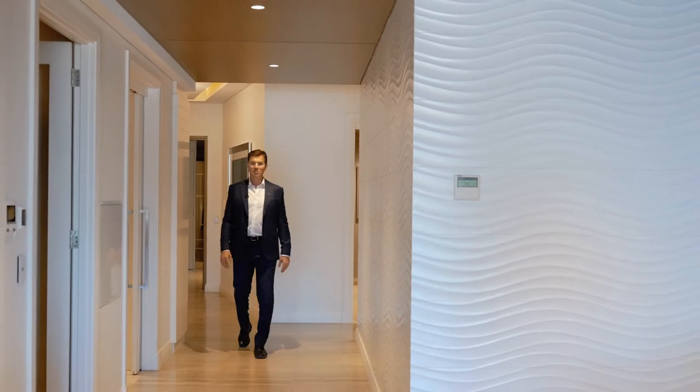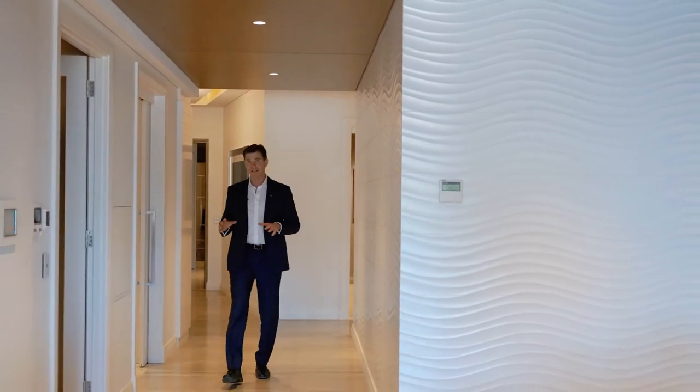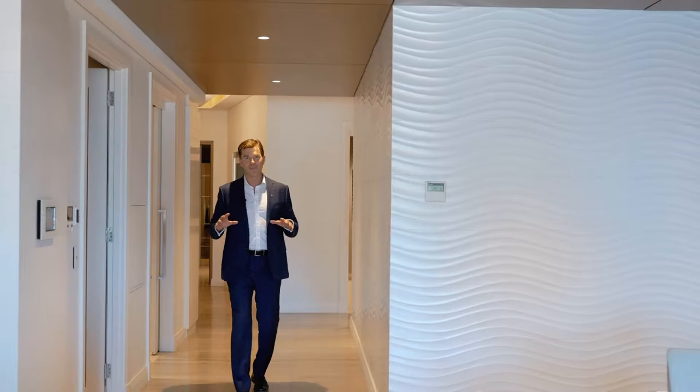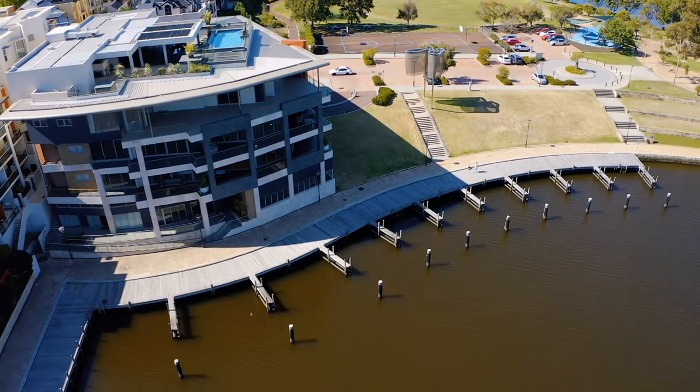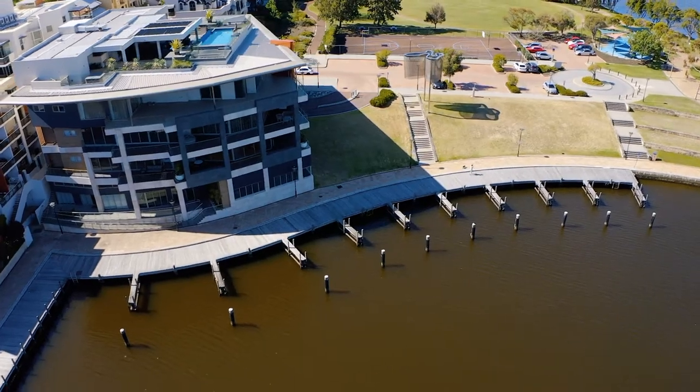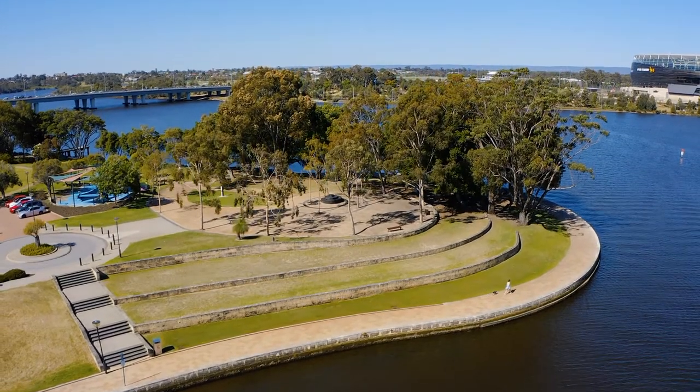Hi, Peter Robertson, William Porches Properties. Welcome to number one, 11 Brown Street. This is a beautifully finished 3x3 apartment here on Claysbrook Cove and the River — a stunning spot in East Perth — every bedroom with an ensuite bathroom, every bedroom with a walk-in robe, finished to an impeccable style and standard.